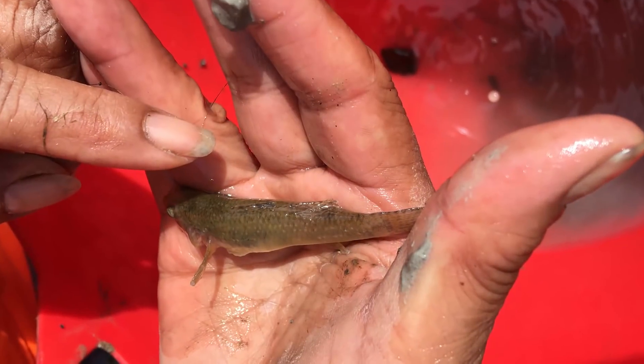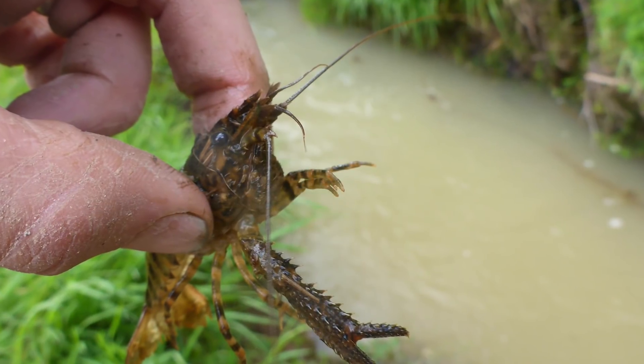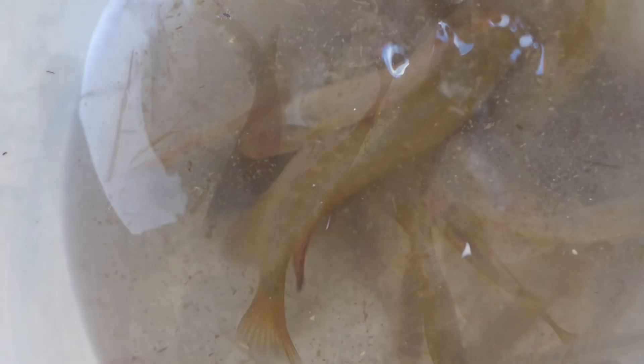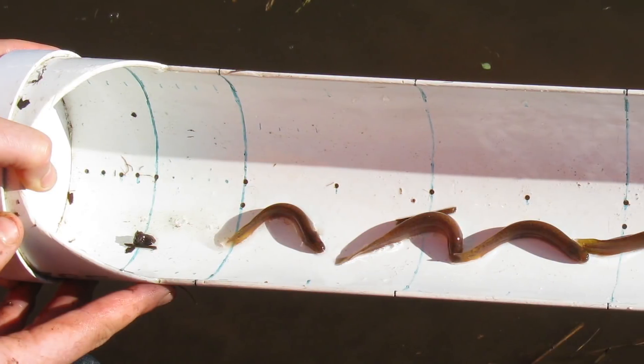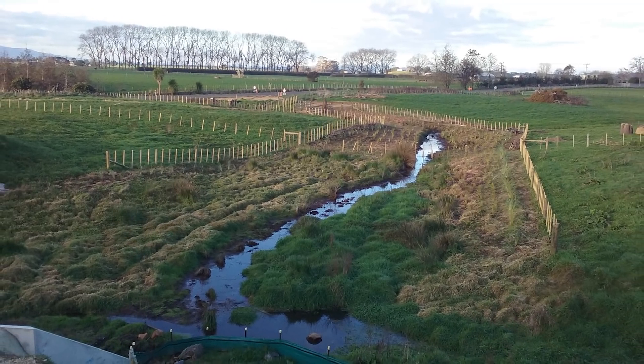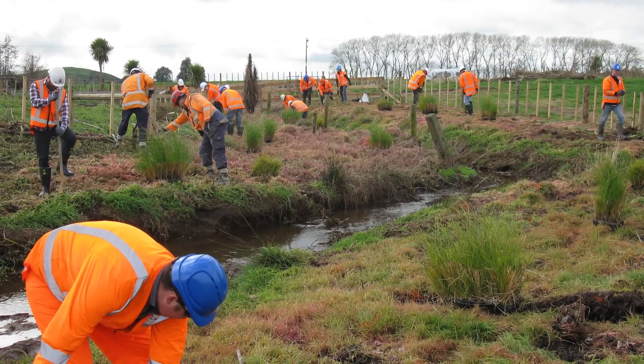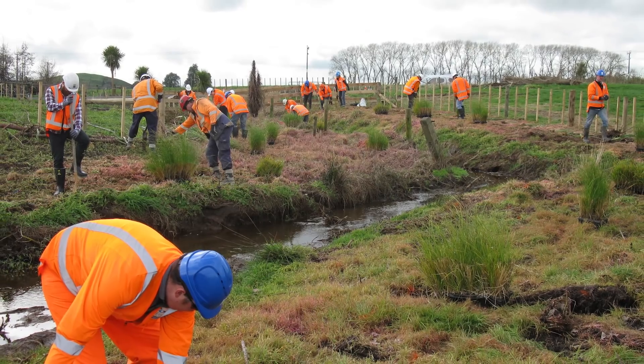As well as the bats, we do a lot of work with native fish. Whenever we have to put in a culvert or do stream works, we work closely with the ecologists and Kaitiaki to ensure any fish species are safely relocated to a nearby waterway. On one occasion, we unexpectedly came across a population of black mudfish. We immediately stopped work and made a plan to protect them — instead of moving them, we left them where they were, fenced off the waterway, held a bring-a-spade-to-work day, and planted about 1,300 native plants to enhance their habitat.